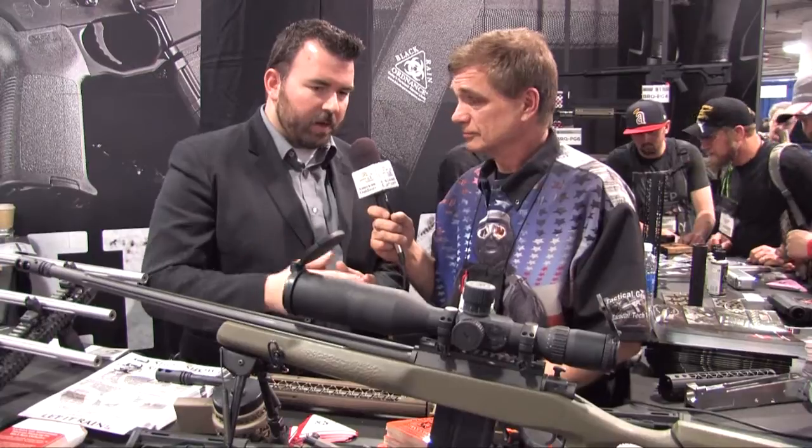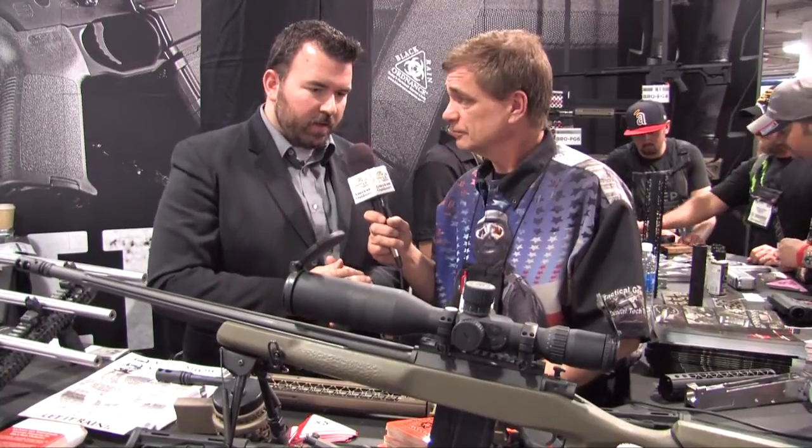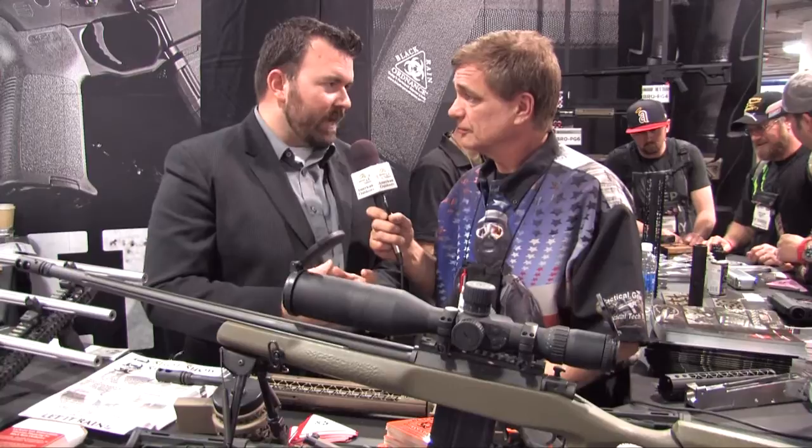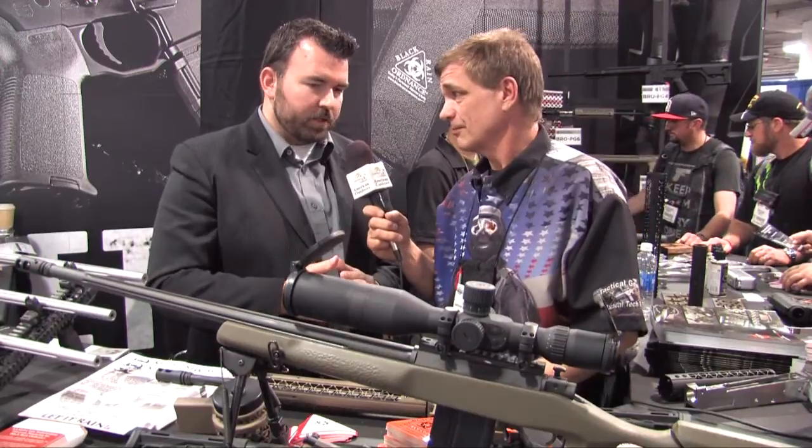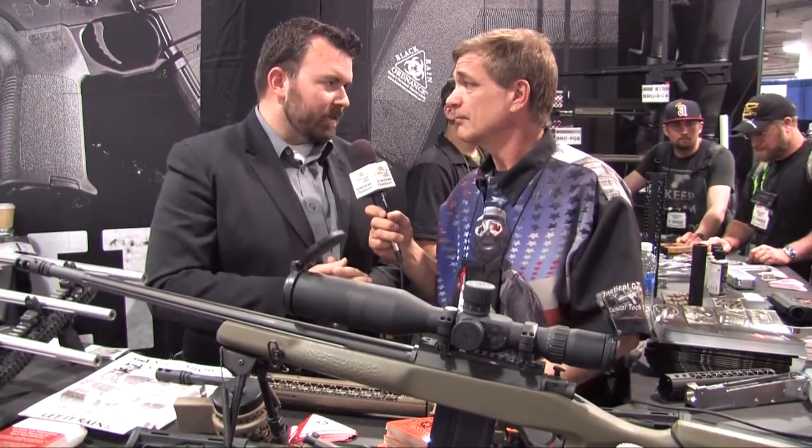We've got it set up on a Manners precision stock. CDI does the bottom metal on it and accepts AI mags. So it's pretty exciting to branch out from the AR world, which is where we started five years ago, and start getting our footprint in other places. Looking forward to the new ideas that we have.